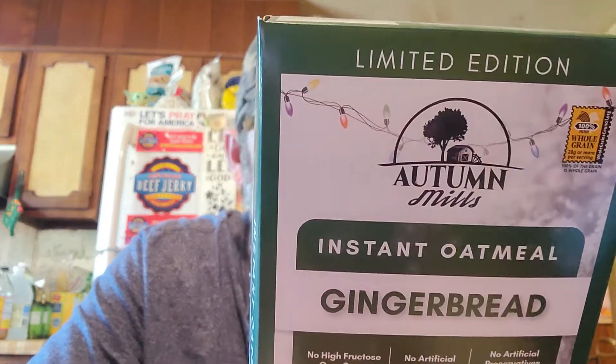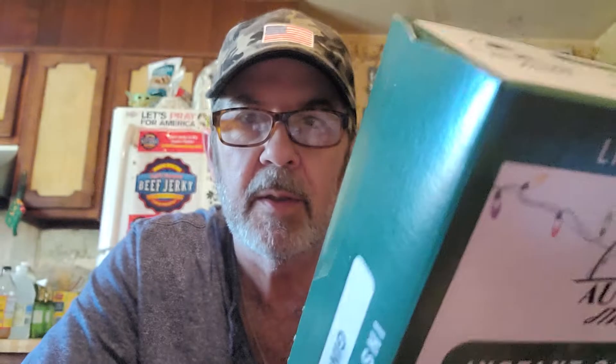One packet is 150 calories, only two grams of total fat, no saturated fat, no trans fat, no cholesterol, only 170 milligrams of sodium, 30 grams of carbs, three grams of fiber, 11 grams of sugar. Two percent calcium, six percent iron, two percent potassium. The ingredients are just whole grain oats, sugar, salt, dry molasses, and spices. The fewer ingredients, the less processed — so that's not bad.